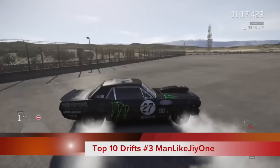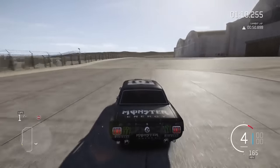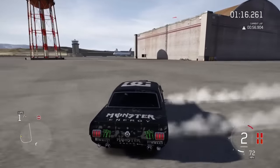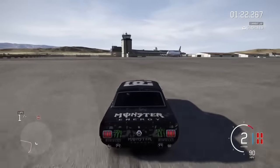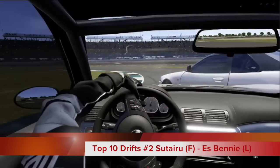Coming into the podium this week, Like J1 at number three. He is driving his 1965 Ford Mustang with 909 horsepower, getting probably the sickest amount of air I've ever seen on this series, and holding it out to the wall for a beautiful, beautiful section.